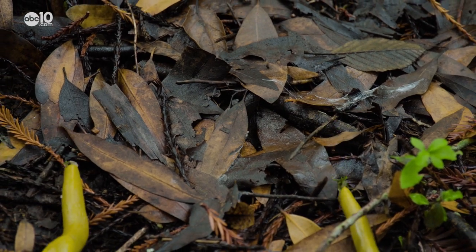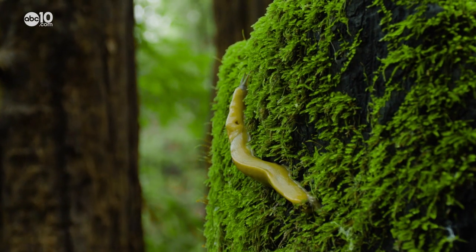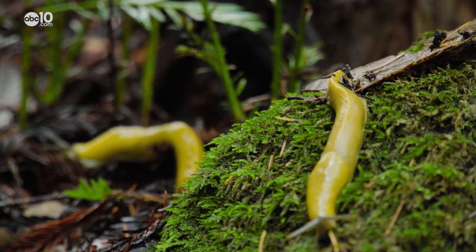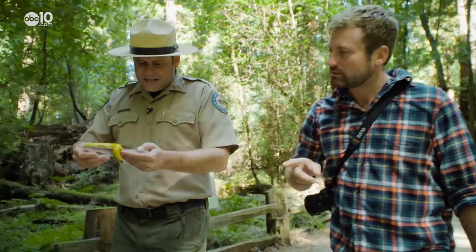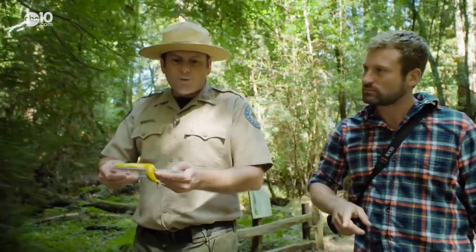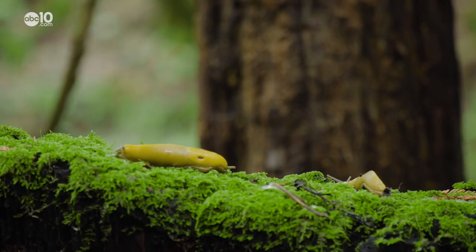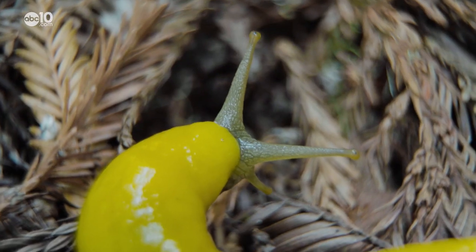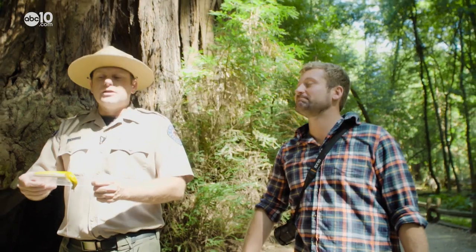When the banana slug is not sleeping, they're eating — a lot. The banana slug is the second largest slug in the world, averaging ten and a half inches. What are they eating? Banana slugs are decomposers. They eat dead plants, leaves, animal droppings, and mushrooms. They love mushrooms.